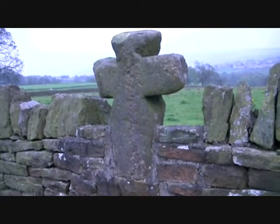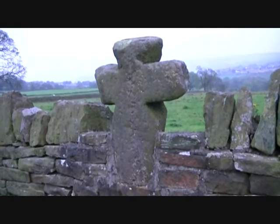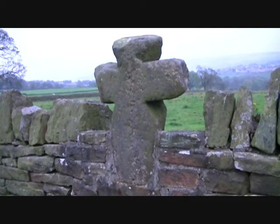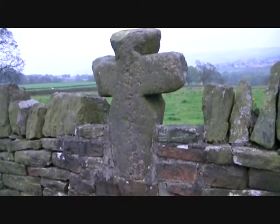One of the reasons I think this is Anglo-Saxon type land is there's a very very old Anglo-Saxon cross built into the wall. What a belter, eh!